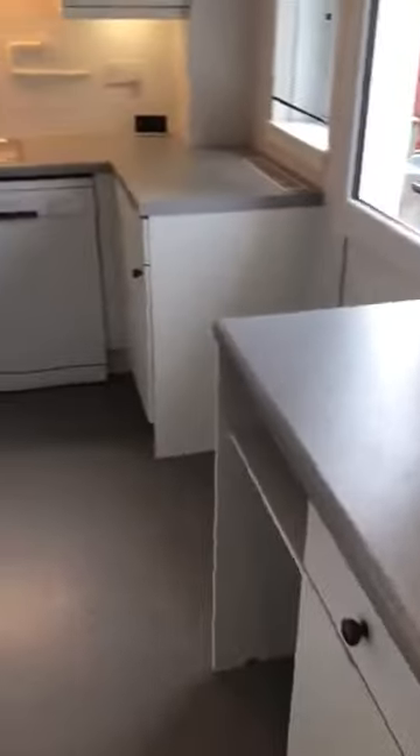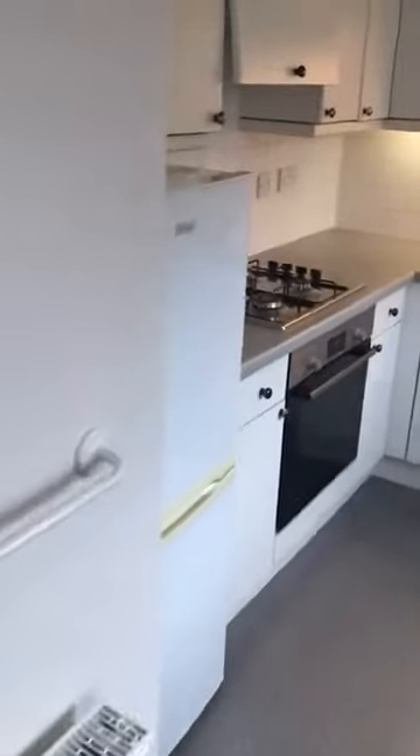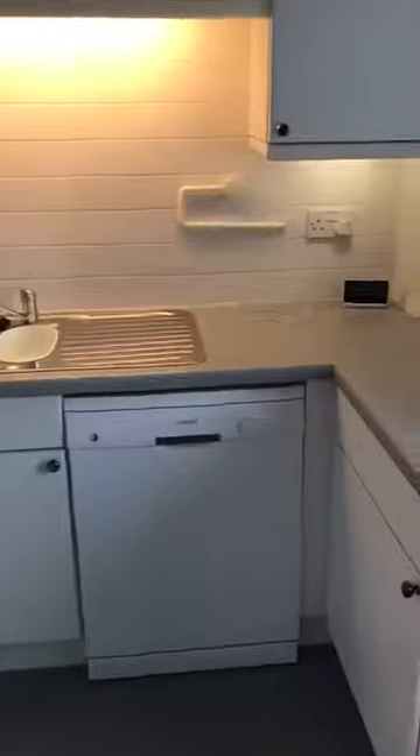Kitchen. Kitchen comes with washing machine, fridge freezer, gas cooker, dishwasher. Plus wall and base unit space. Housing the boiler.